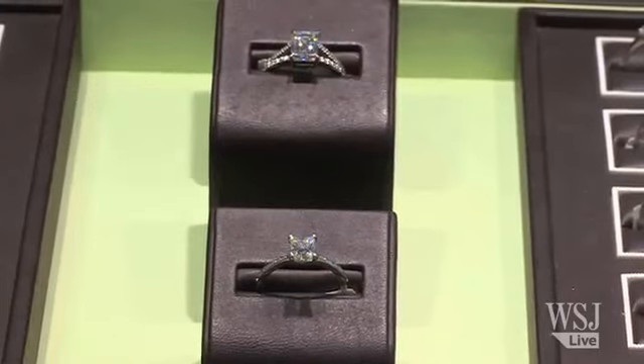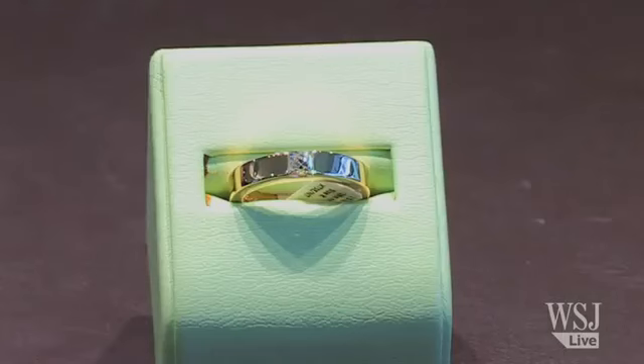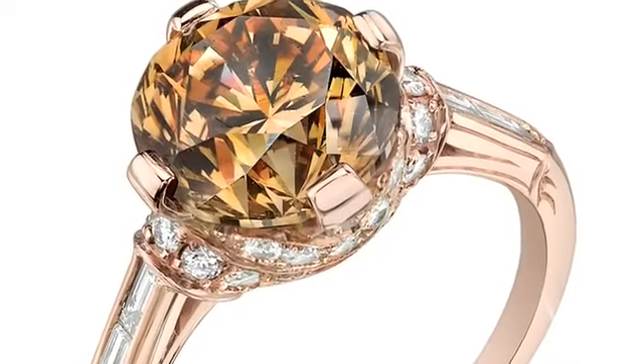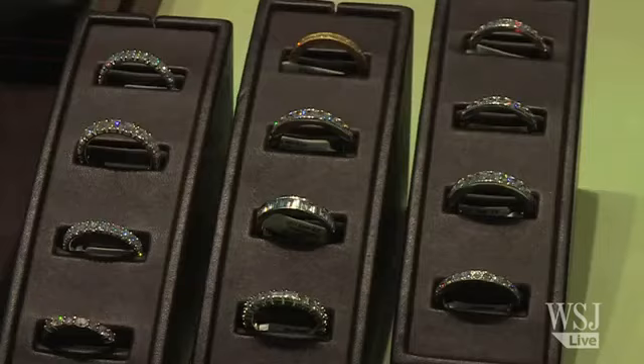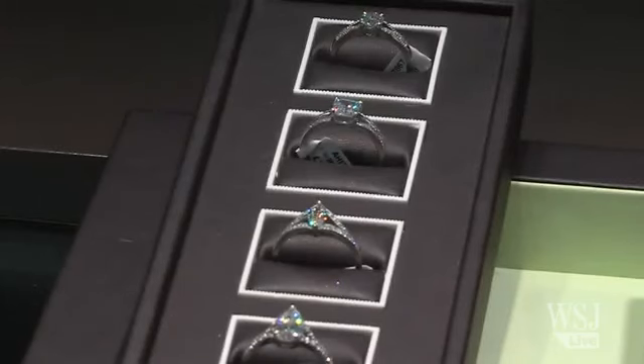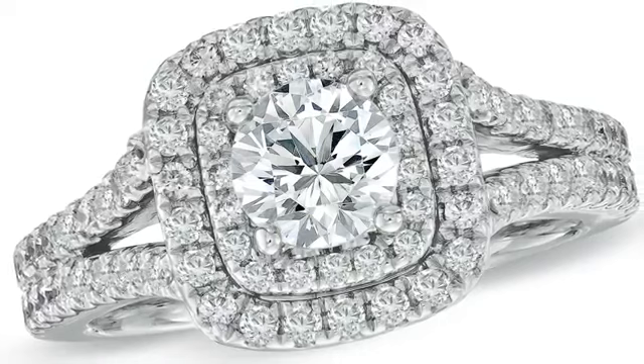The second thing you need to decide on is the metal. If she wears gold then you could go for a very on-trend rose gold, or alternatively a yellow gold band for a closer match. If she's a silver girl however then you could opt for a white gold or a platinum band.